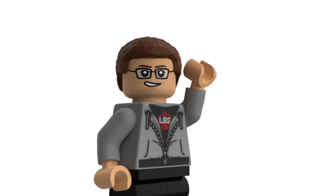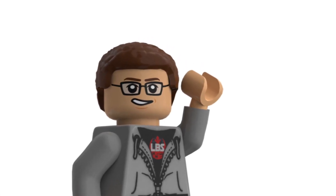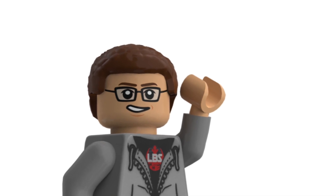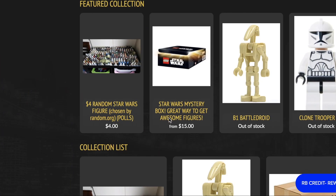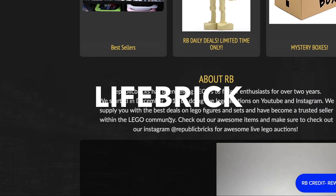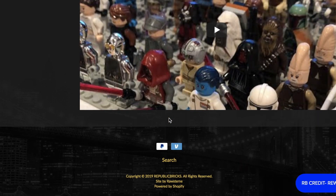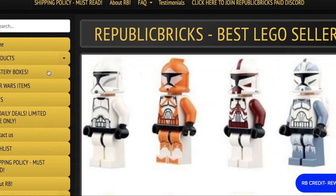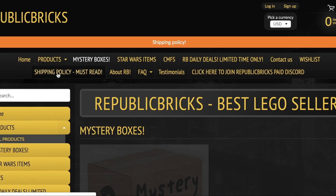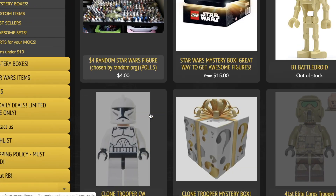That's pretty much all for this video, guys — these are my top 10 LEGO Star Wars sets I regret not buying. If you guys want to send me any of these sets, let me know and I'll send you my address. Thanks for watching, please like and subscribe, stay safe everyone. Also, for 5% off your next LEGO purchase, use code LIFEBRICK at republicbricks.com — they sell old LEGO minifigures, sets, mystery boxes, and more, and the discount will pretty much cover your shipping.